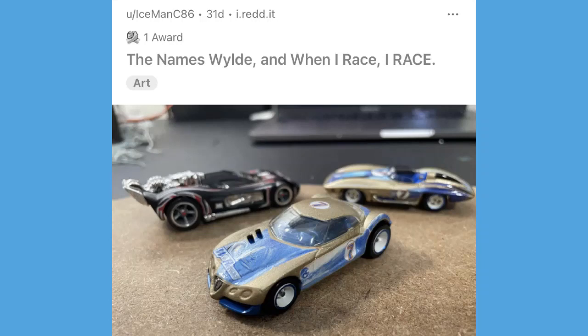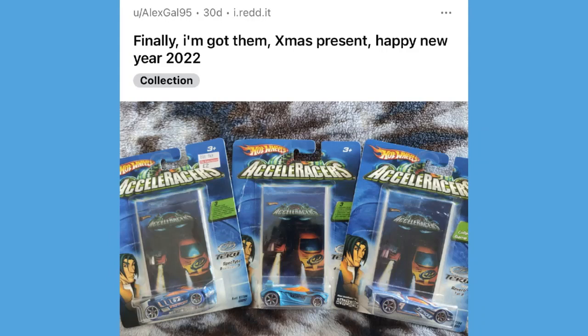Another post from IcemanC86 — he posted some really cool stuff including a bunch of customs on the video game cars. He has the Wave Rippers golden arrow up front along with the Corvette Stingray in the back — gorgeous looking set of cars.